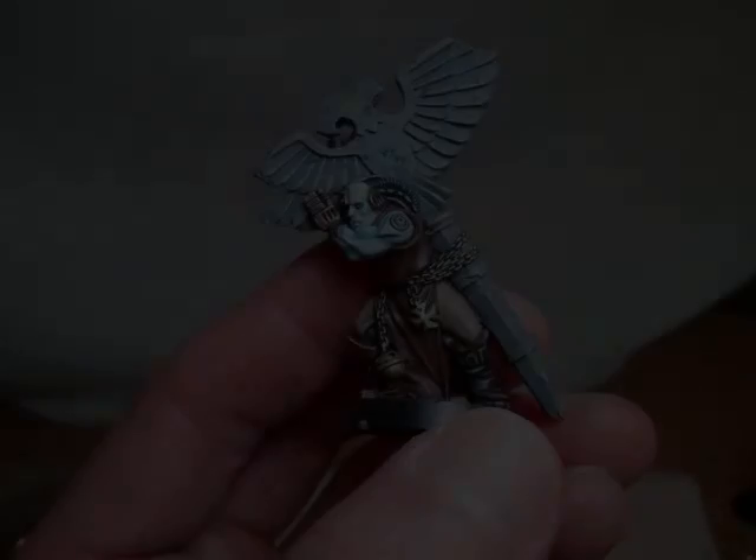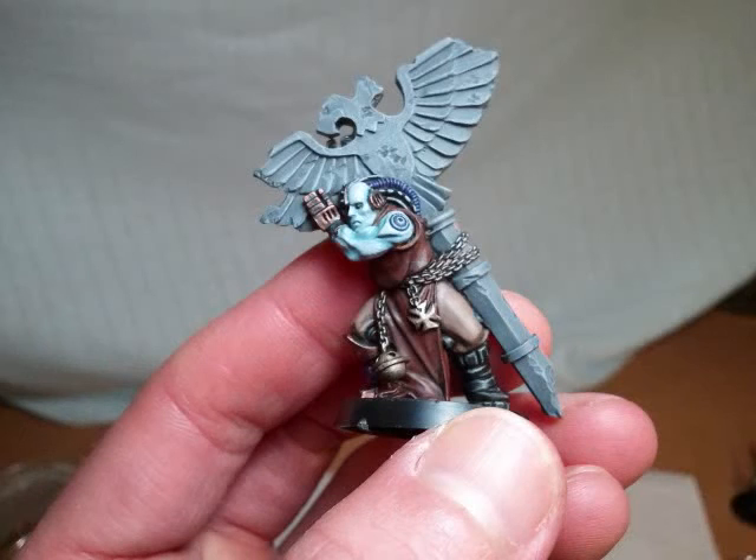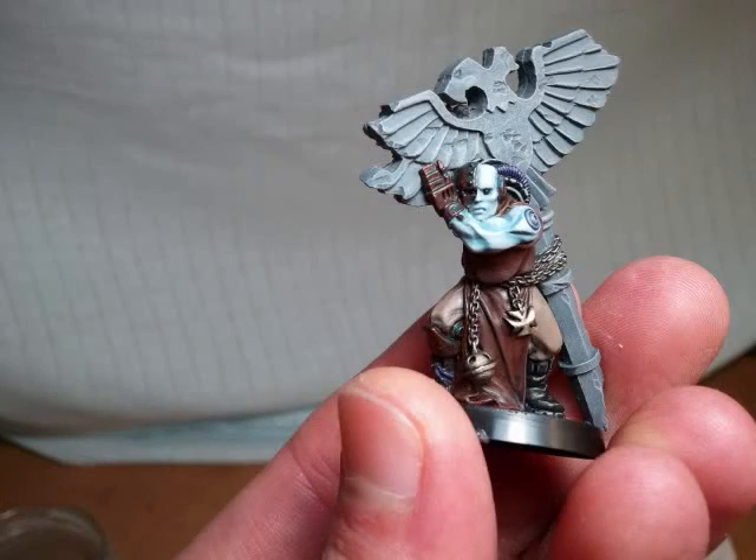Alright guys, I'll just show you what I've painted up lately. I'm not too sure what this model is but I just really like the dynamics of it. I really tried to go for a concrete effect on the gigantic thing on his back, and kind of a dead skin look as well. Let me know what you think.